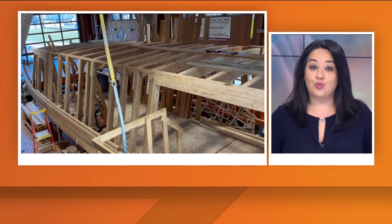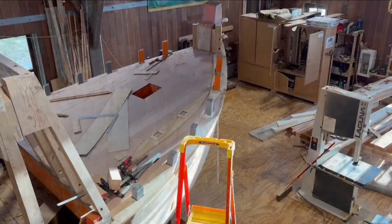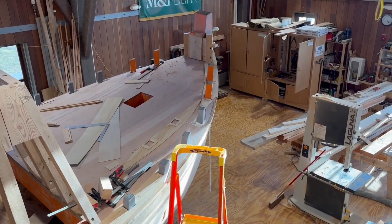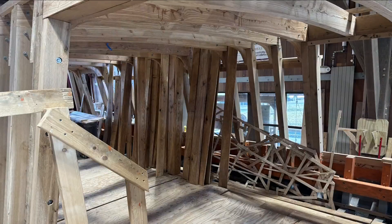Well, this morning, a sneak peek at a new replica ship being built at the Buffalo Maritime Center down at Canal Side. The traditionally built full-size replica of the Erie Canal boat, dubbed the Seneca Chief, will give people a hands-on way to learn about the history of the Erie Canal.